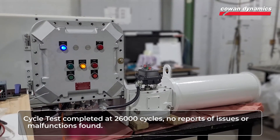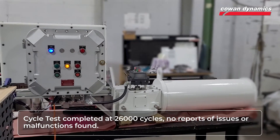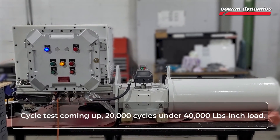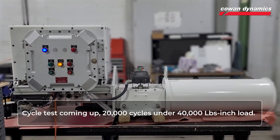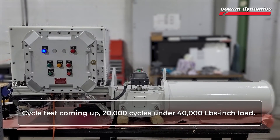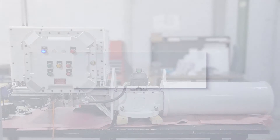When completed, the cycle test exceeded 26,000 cycles without reporting any issues or malfunctions. Coming up, a load test in which the same unit will be set up to complete 20,000 cycles under 40,000 lb-inch load. Stay tuned!